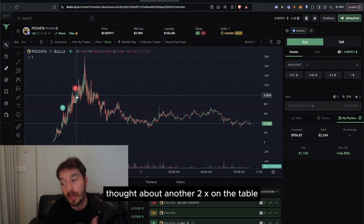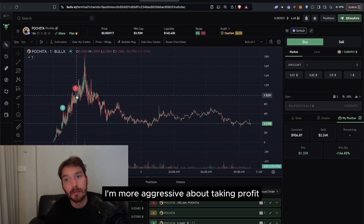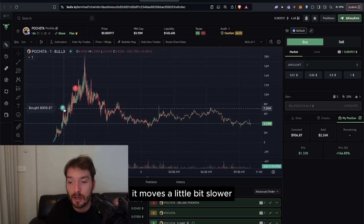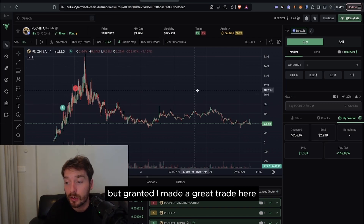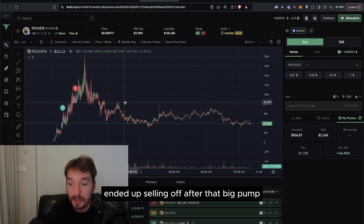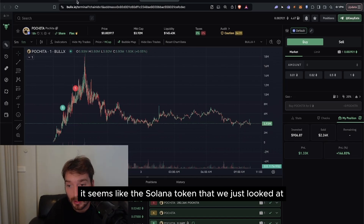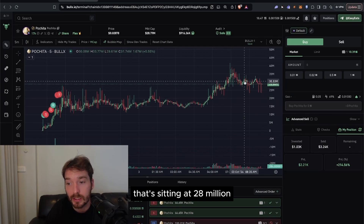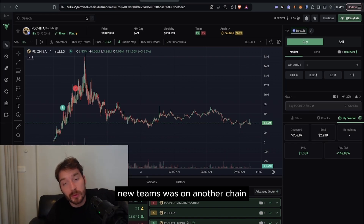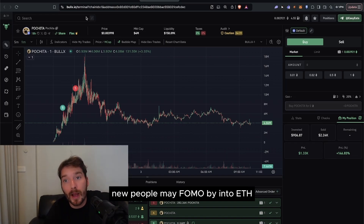I bought in for $900 and sold for $2.2K — about 150% profit, making another $1.3K. Once again I could have held, as it ran up to 17 million — another 2x on the table. I'm more aggressive about taking profits when I size into a token on ETH since it moves a bit slower. The chart consolidated and sold off after the big pump. The Solana token ended up being the winner, sitting at 28 million versus the ETH one at 4 million.